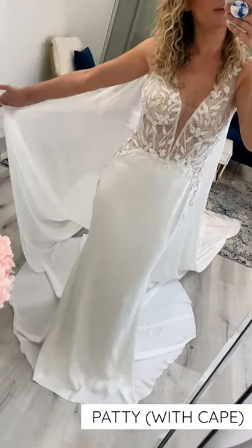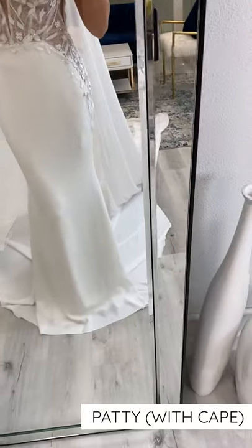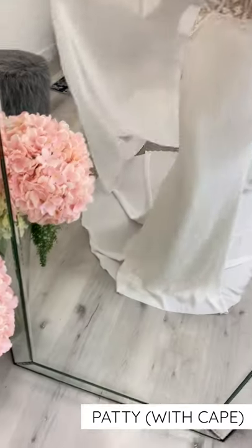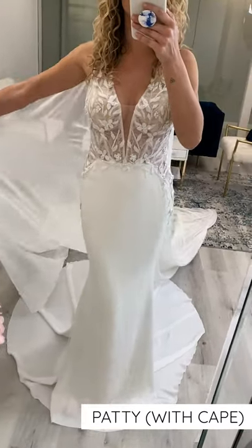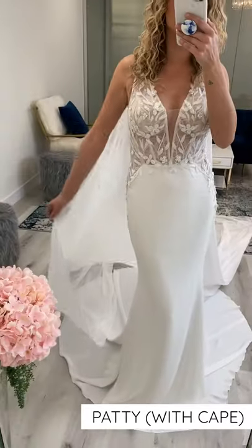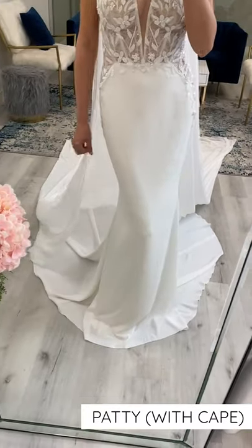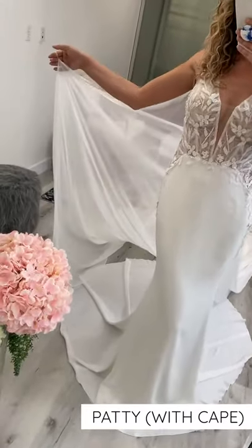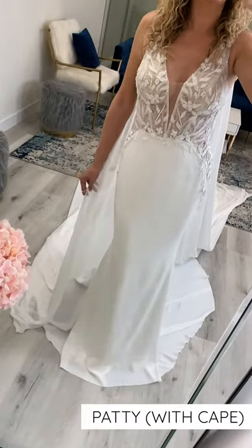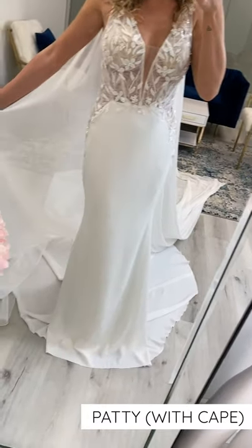Here is Patty with the detachable cape. So romantic. You have little finger loops — one on both sides — which just adds another extra layer of drama and romance. The chiffon material of the cape is so dreamy the way it moves; if any wind catches it, it's absolutely gorgeous and flowy. Definitely a little bit of a more whimsical romantic flair with the cape. Patty's gorgeous on her own, but the cape really just picks it up a notch.